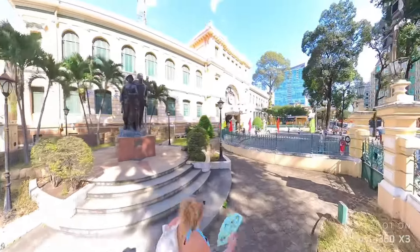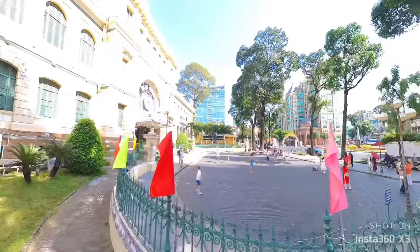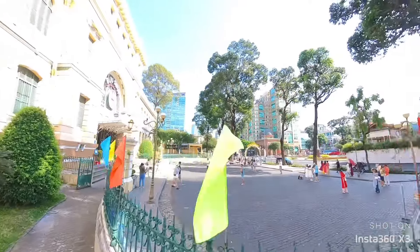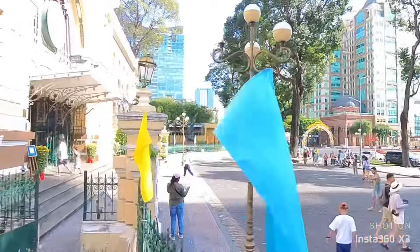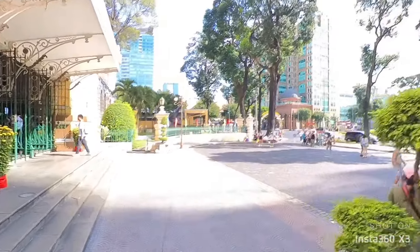This statue here is dedicated to the communist workers. Across the street, you will find Notre Dame, which was originally named Church of Saigon.